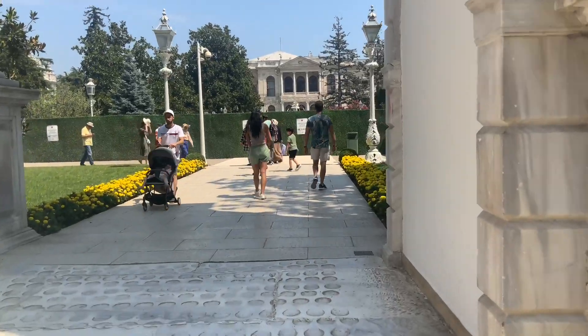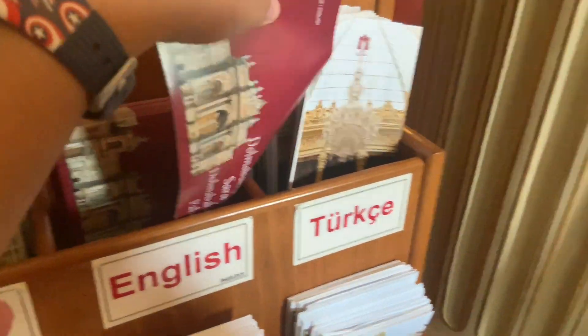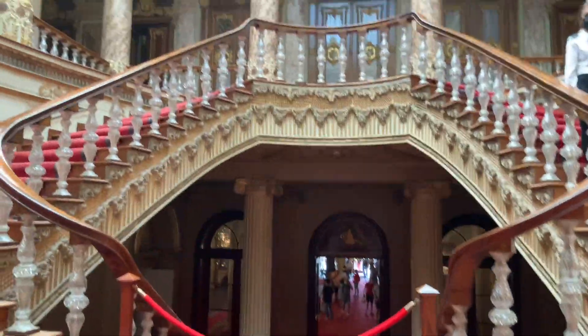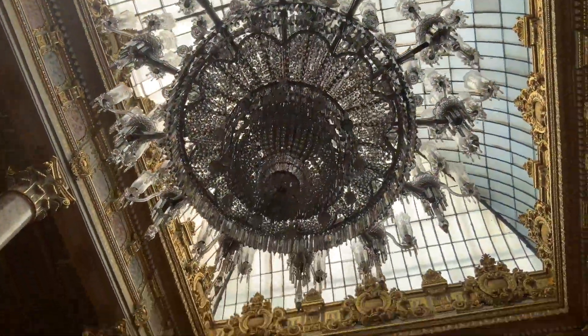We've officially entered Dolmabahçe Palace. So apparently all of us have to wear these blue things over our shoes. But we're inside the palace and so far it's looking pretty nice and especially royal — especially the chandelier on the ceiling.